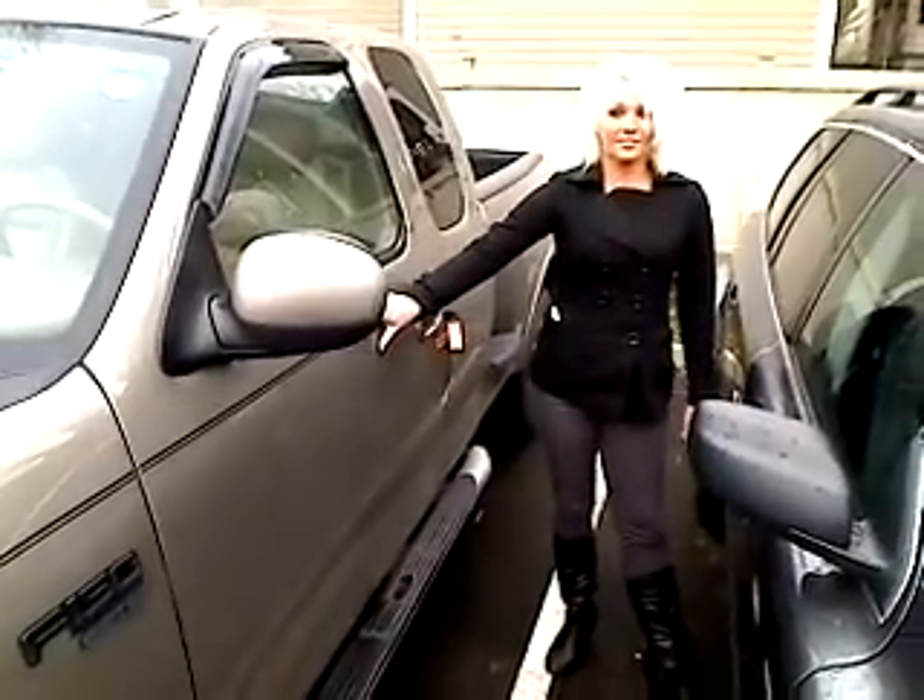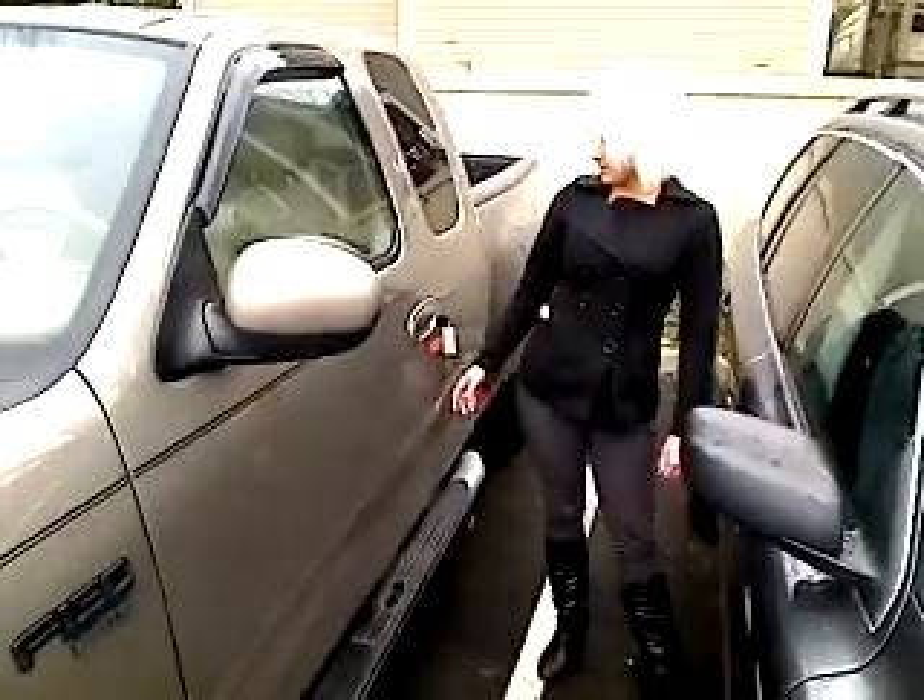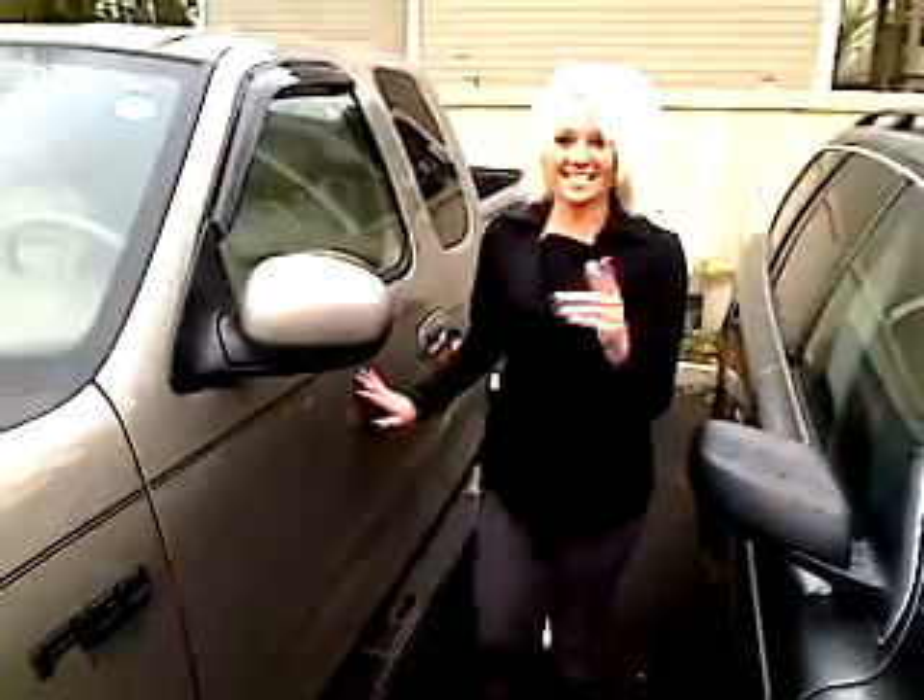Here we have a Ford F-150 Lariat. As for the stock number — this one doesn't have a stock number. Let's take a walk around.